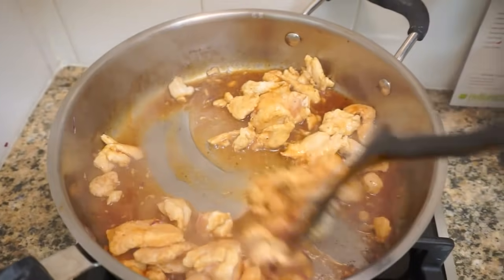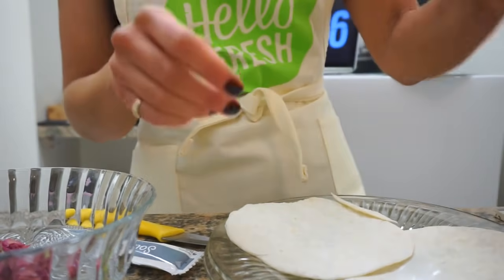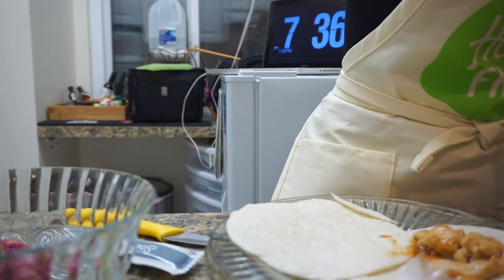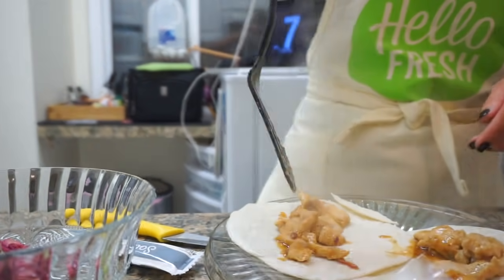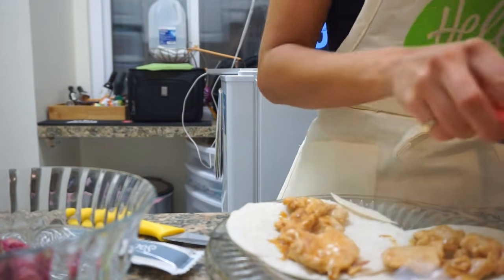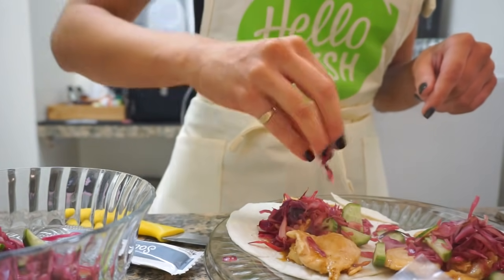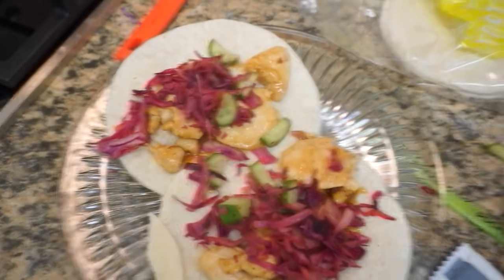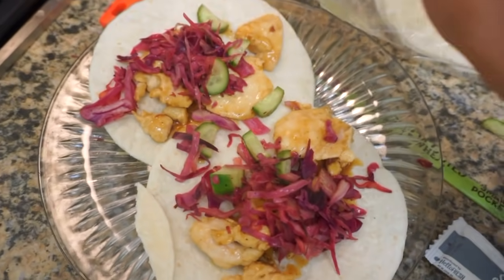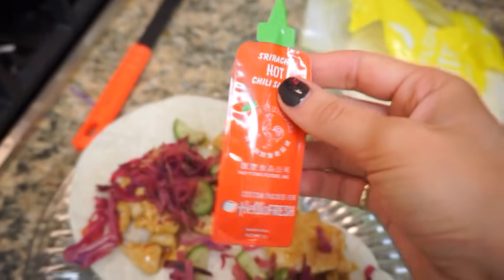This is looking yummy. How good does that look? I'm going to put some salt and pepper on. And then I know Chance will want — Chance, you like Sriracha, right?